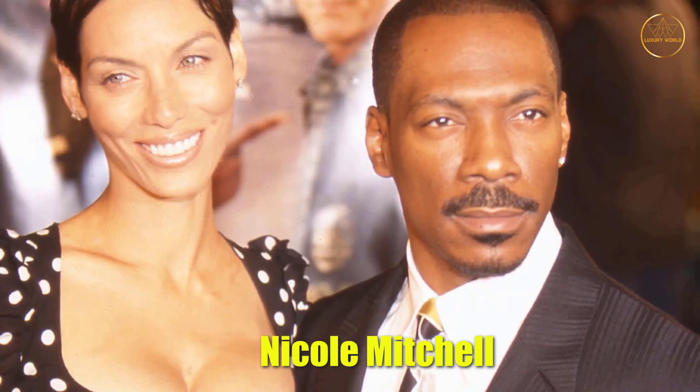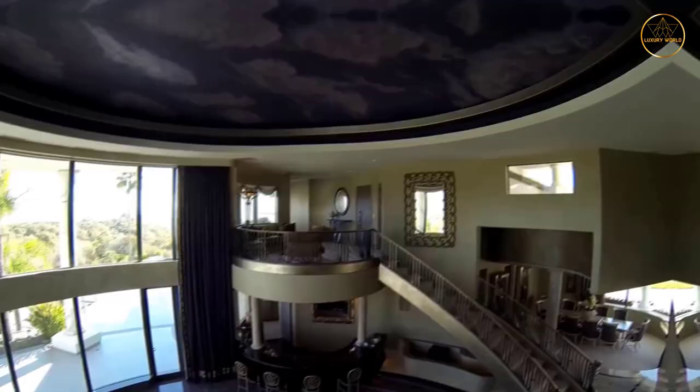Eddie Murphy used to live in a huge 2.5-acre home in Granite Bay, California, when he was married to model Nicole Mitchell. The house is very fancy and looks like a palace. The living room is huge with a double-height ceiling and floor-to-ceiling windows. Even though the mansion was built in 1998, it does not look dated. In fact, it has a luxurious design that probably will never go out of style.